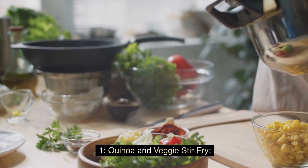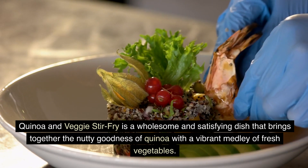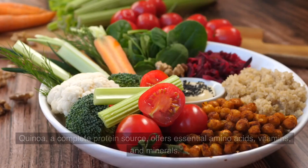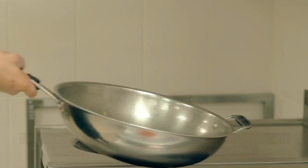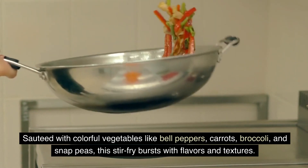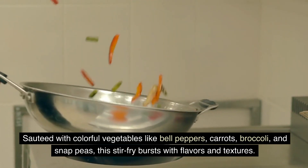Quinoa and veggie stir fry is a wholesome and satisfying dish that brings together the nutty goodness of quinoa with a vibrant medley of fresh vegetables. Quinoa, a complete protein source, offers essential amino acids, vitamins, and minerals. Sauté with colorful vegetables like bell peppers, carrots, broccoli, and snap peas, this stir fry bursts with flavors and textures.